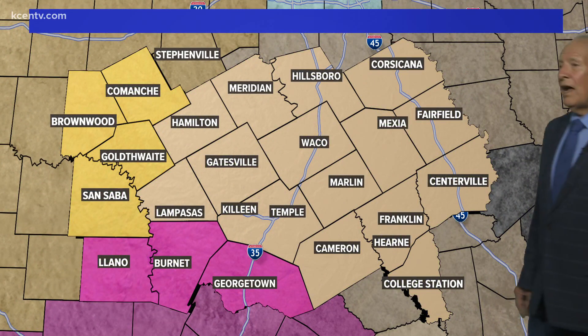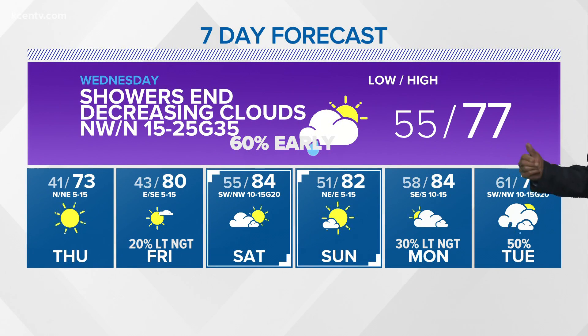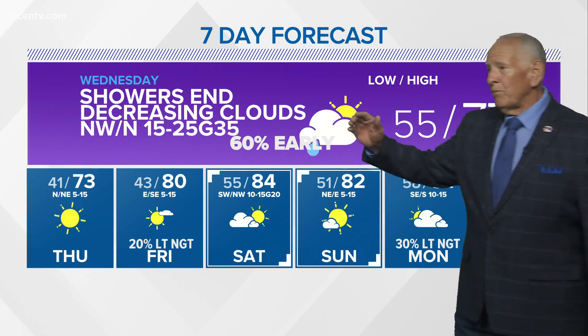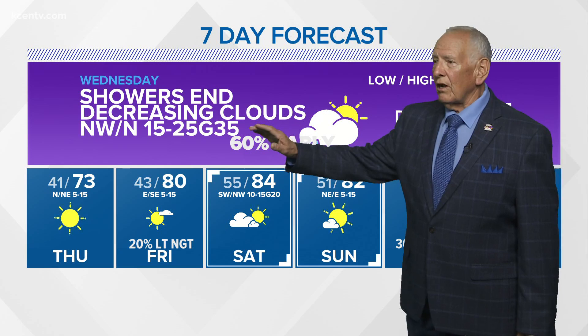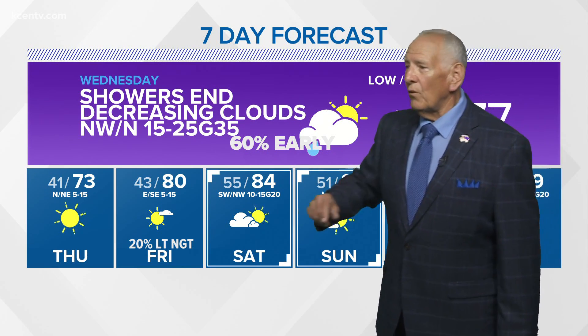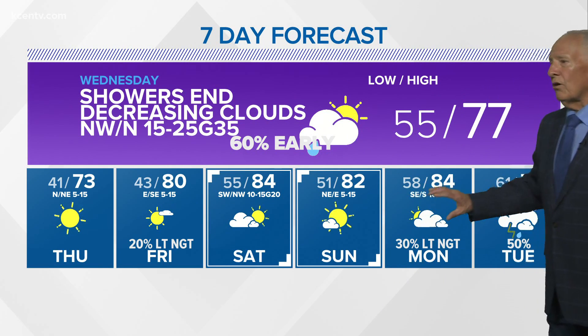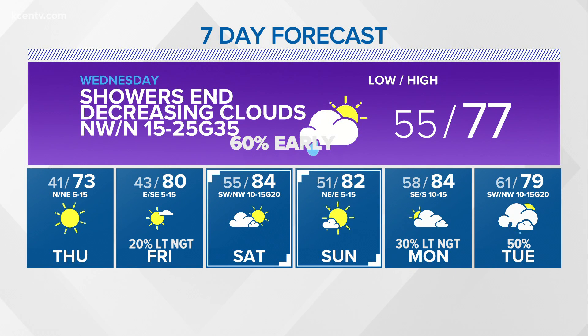Here are your watch areas. This is a fire watch, but back here is the severe thunderstorm watch, and the red flag warning to the south of us. We'll start the morning at 55, try for 77. Early showers and decreasing clouds, gusty northwest winds — that's a kite going the other direction. Pretty nice weather. A weak front here, a little stronger system Monday, Tuesday. That's the way it shapes up.